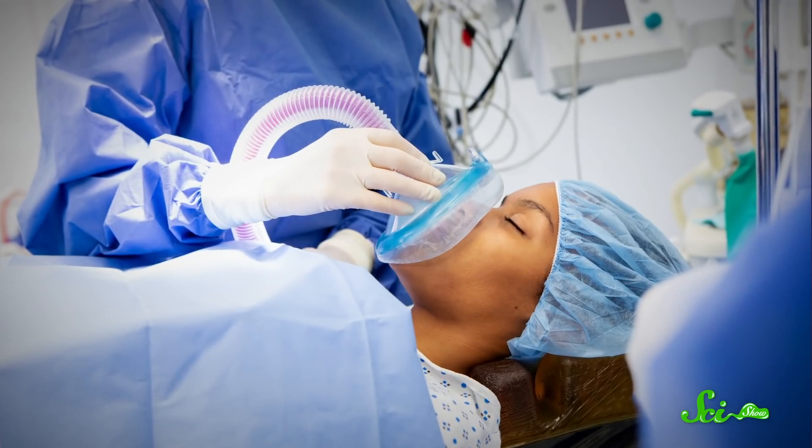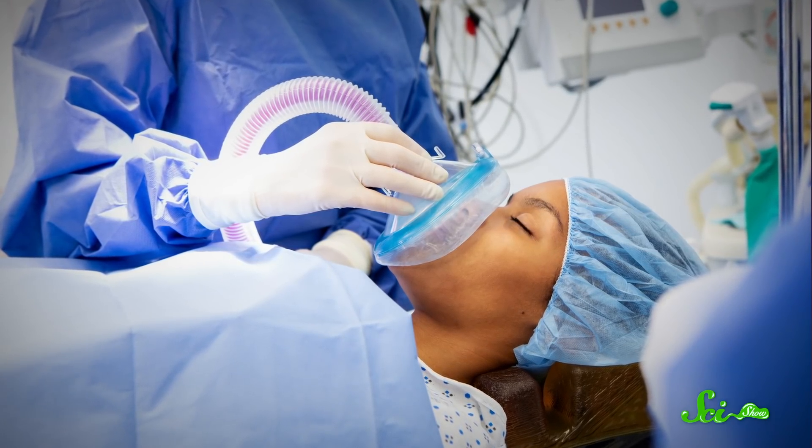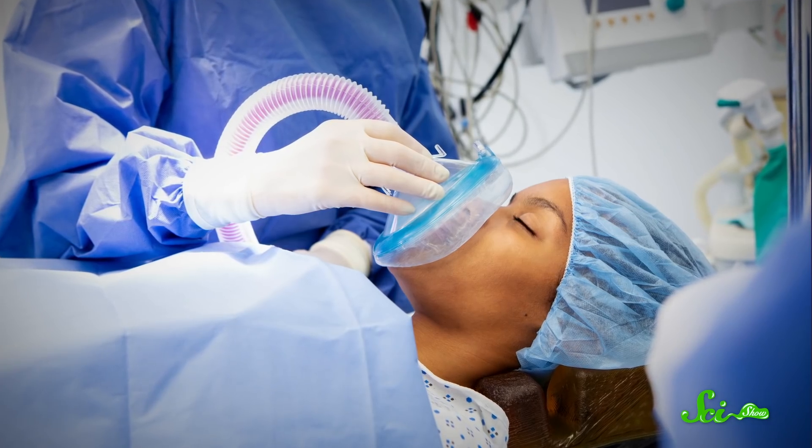It's safe to say that general anesthesia has made modern medicine possible. So it might surprise you to hear that even though doctors have been using general anesthesia for nearly 200 years, they haven't known exactly how it works in the brain to temporarily shut it down. We know that anesthesia doesn't just put someone to sleep — it's closer to a temporary coma, where you don't respond to pain or other stimuli. Your anesthesiologist can keep you in that state and reverse it when it's time to wake up. But what's actually happening in your brain while that goes on has been a mystery… until now.